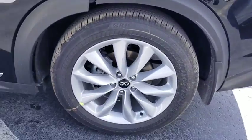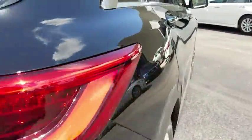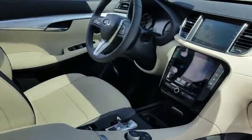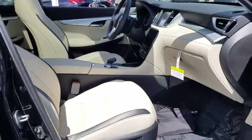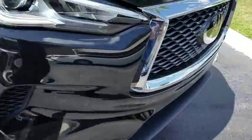This beauty will even make your house keys jealous. Drive it! The Infinity QX50 today!